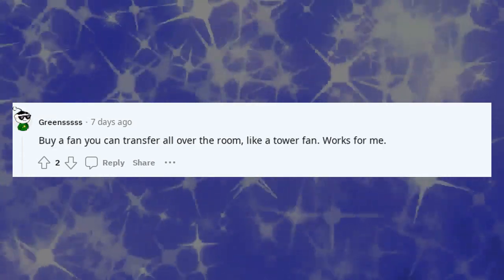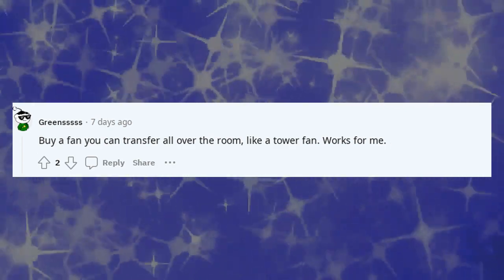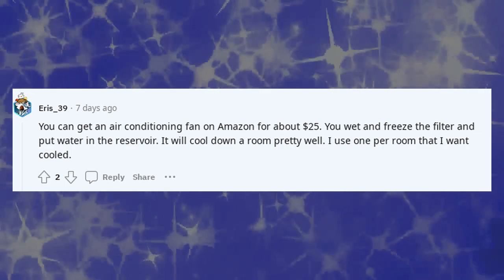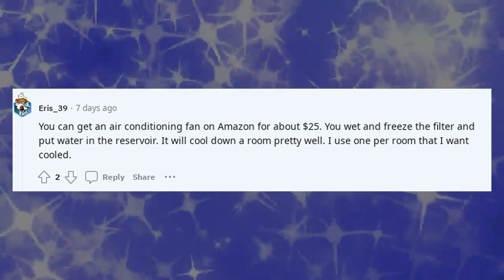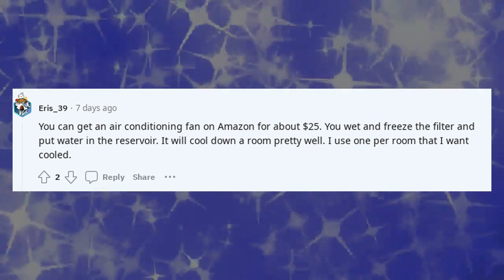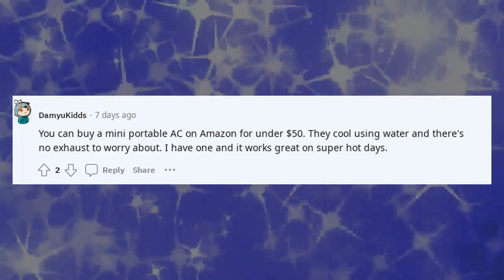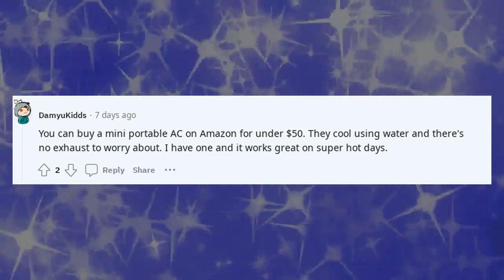Get antihistamines and open the window. Buy a fan you can move all over the room, like a tower fan — works for me. You can get an air conditioning fan on Amazon for about $25; you wet and freeze the filter and put water in the reservoir, and it will cool down a room pretty well — I use one per room that I want cooled. You can also buy a mini portable AC on Amazon for under $50; they cool using water and there's no exhaust to worry about — I have one and it works great on super hot days.